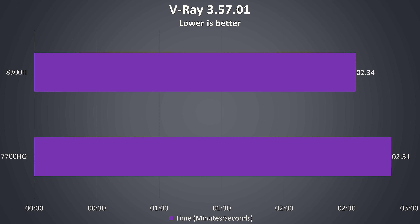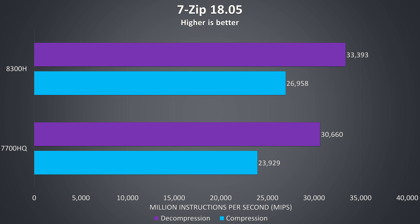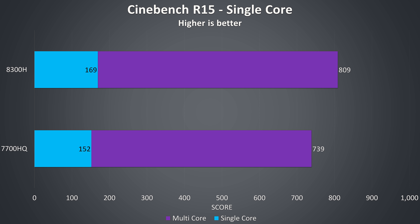In the V-Ray CPU benchmark the 8300H was able to complete the task around 11% faster than the 7700HQ. VeriCrypt was used to test AES encryption and decryption speeds, and the 8300H is performing around 10% faster for encryption and 13% better for decryption. The 7-zip benchmark demonstrated compression and decompression speeds, and again we're seeing a boost with the 8300H — a 12% improvement in compression and around 9% improvement in decompression.